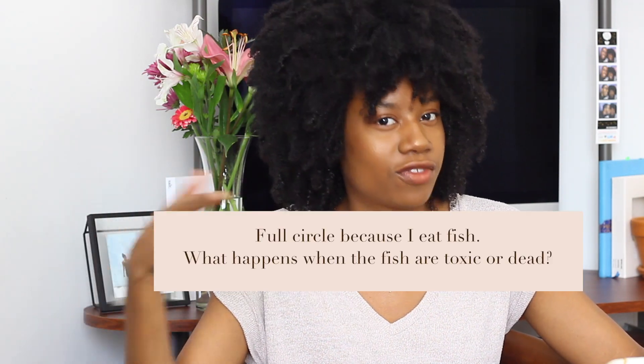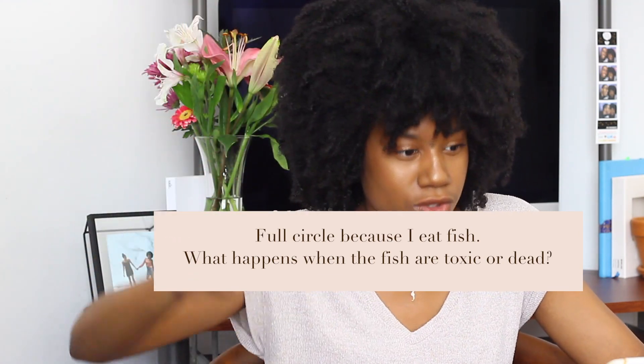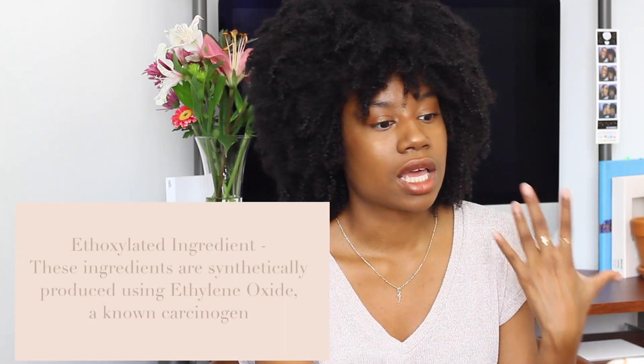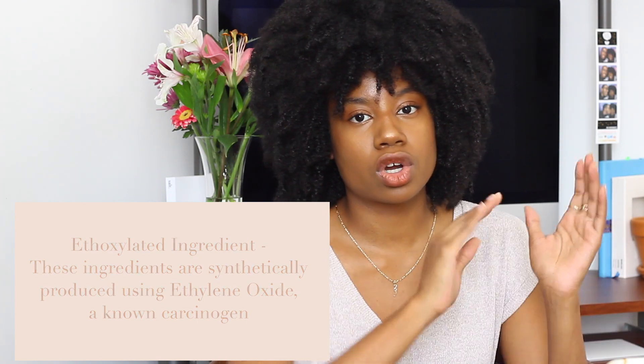Number four is EDTA, which causes problems not directly for consumers but for aquatic life, because the substance doesn't break down and gets caught up in the environment and waterways. Number five is ethanolamines, which contain chemicals like nitrosamines that are linked to cancer. That's already the fifth ingredient on the list and we're talking about cancer — why are these ingredients in our products?